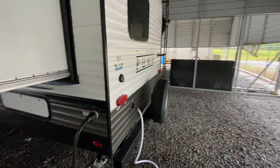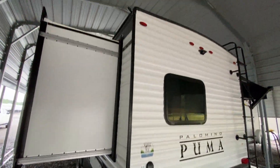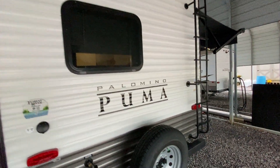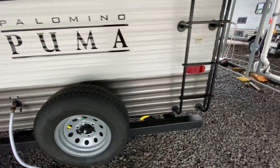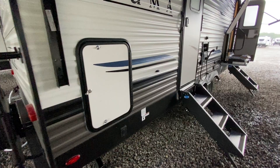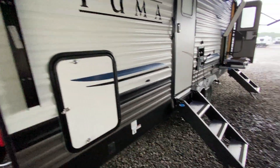Very popular floor plan, especially if you're not trying to pull around a big, huge bumper pull. This thing is pre-wired for a backup camera. Spare tire here on the rear. Nice roof ladder, and it is a full walk-on roof. And you have a storage box here in the back.